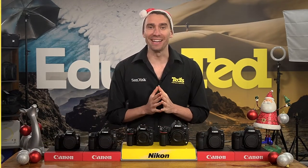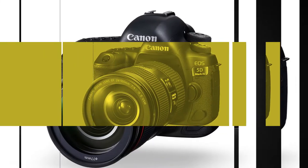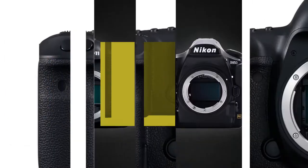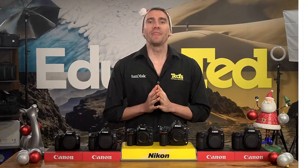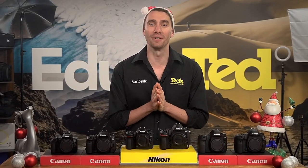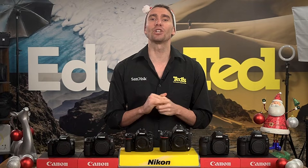Hey there, it's Nick here, getting you TED-educated with our DSLR Gift Guide. With their host of advanced features and accessory options, DSLRs are great for taking your photography beyond the point-and-shoot world of compact cameras and smartphones, but this doesn't mean that they have to be tricky to use. The DSLR market has something to offer everyone, from amateurs to professionals.